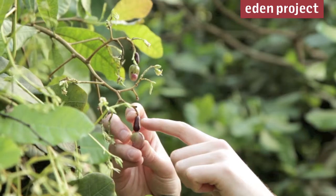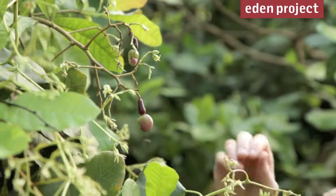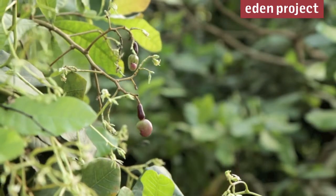That will grow up to the size of a fist and can be used in jams, pickles and chutneys. And then the nut develops below, so you only get one nut per fruit.